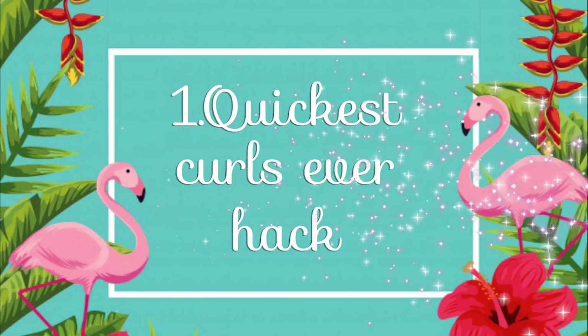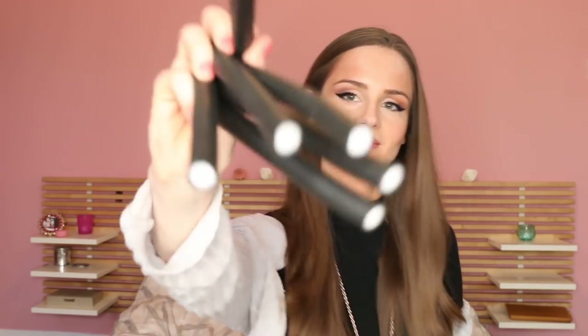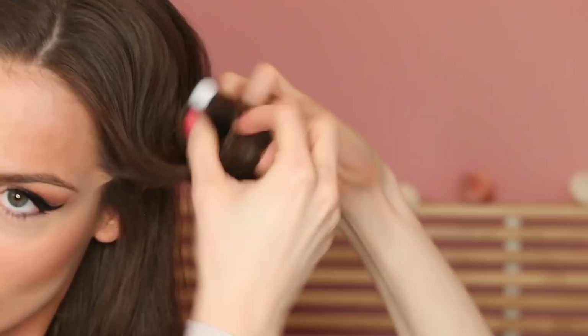Number one: quickest curls ever hack. This hack is literally the quickest way of getting beautiful waves that last all night. All you need is these things called papillotes — you can get them in every drugstore, they're super cheap, and you really just need like three or five of them. Take a big strand of your hair, spray some water or sea salt spray in it, not too much, roll it up, and repeat till you've got all your hair rolled up.